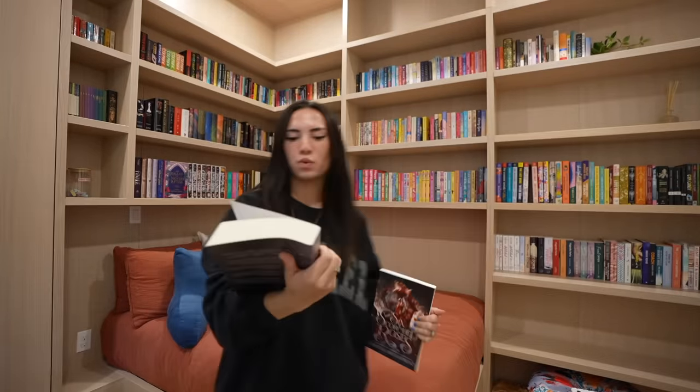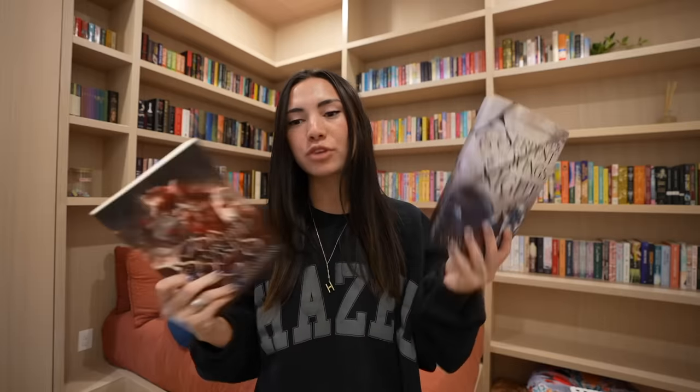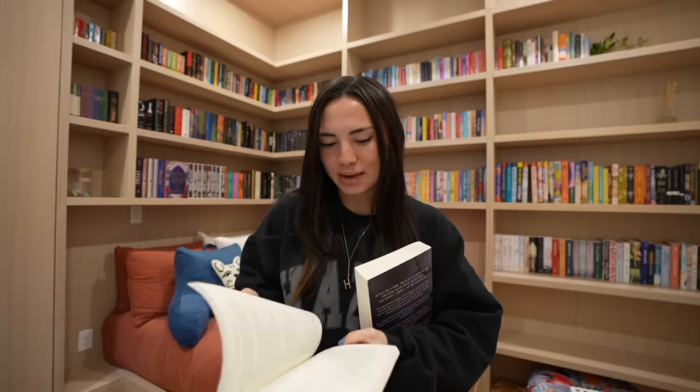And the last one in here is Six Scorched Roses by Carissa Broadbent. This is a novella after The Serpent and the Wings of Night — I read that one and gave it like four stars. Everyone on TikTok says they enjoyed the novella even more than the entire book, which I've never heard of before. It's really short so I kind of just wanted to give it a go and have it on my shelves. It's just so satisfying to have multiple books from the same author and series, so I'm excited to read this for the fall.